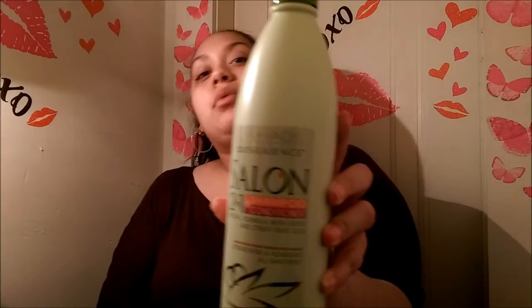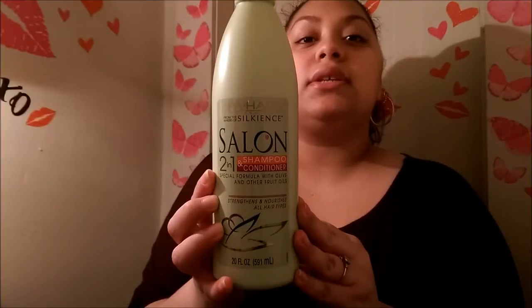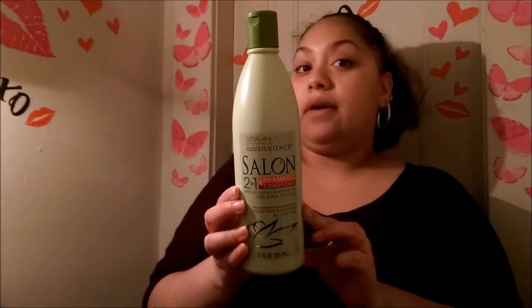I got the Spajas Mind and Body — I think I'm saying that right — from the makers of Silkens. It's a two-in-one shampoo and conditioner, special formula with olive and other fruit oils that strengthens and nourishes all hair types. I got one of these. It's a pretty good size bottle — 24 ounces — and oh my god it smells really really good. This is the first time I purchased this. It kind of stood out to me and it smelled really good, so I definitely want to try it out. I'm trying to work on repairing my hair.